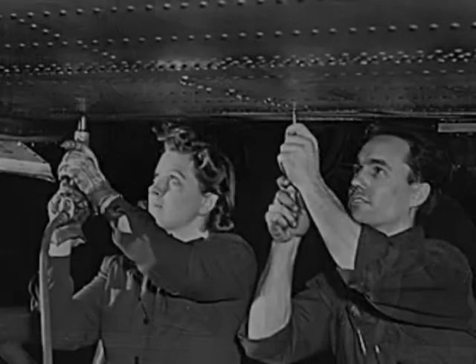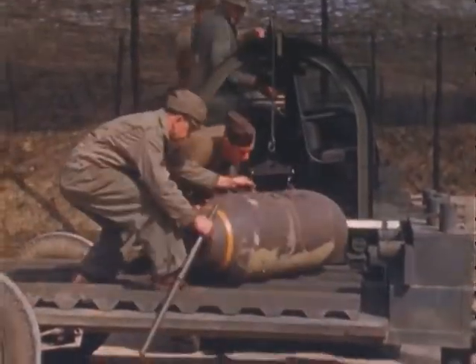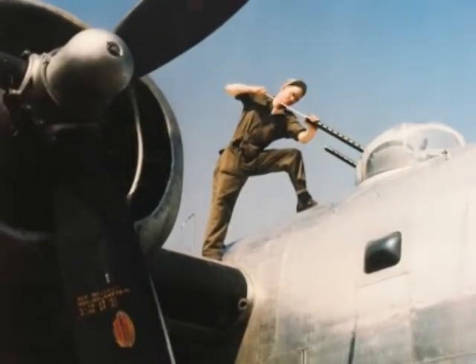More than 19,000 planes were assembled by men and women working on the assembly lines. Not only were the planes designed to fly faster, but also to hold more weight. The boxcar, as it was affectionately named, could carry an 8,000 pound bomb load, 2,750 gallons of fuel, and eleven .50 caliber machine guns, as well as the 10 crew members and equipment.